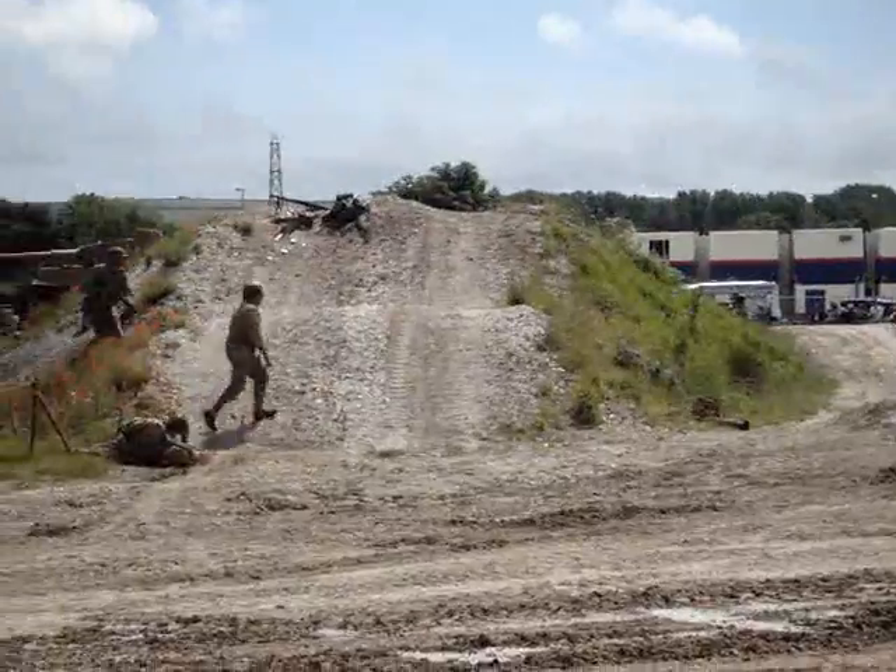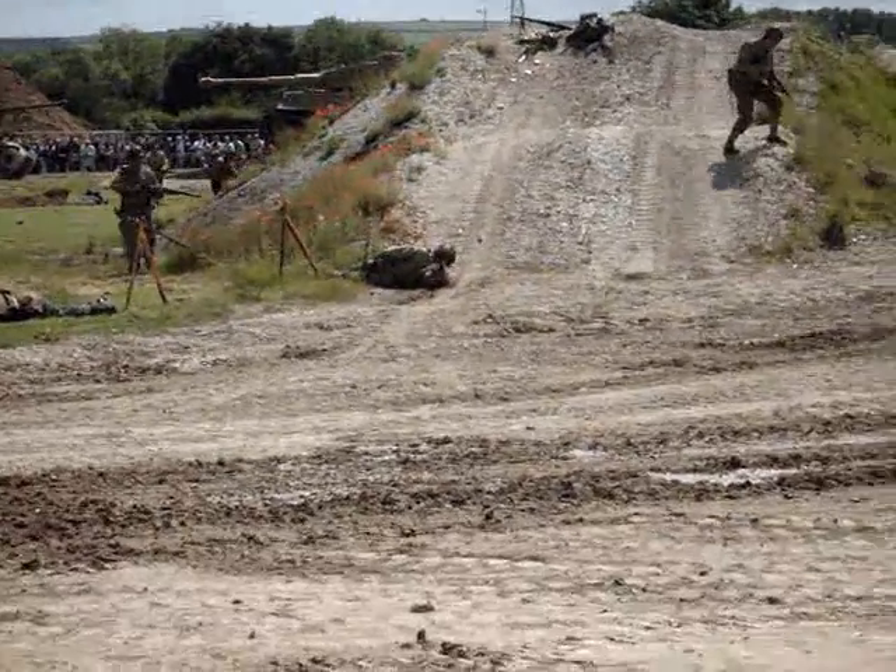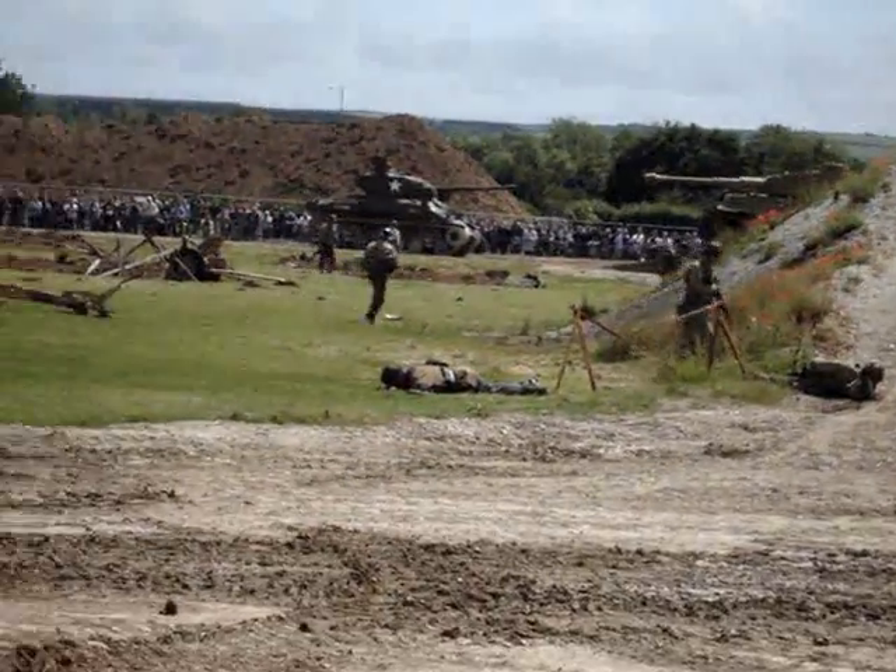We have armoured infantry from half-tracks, as well as the boys of the 1st Division here, moving now to occupy the whole area.